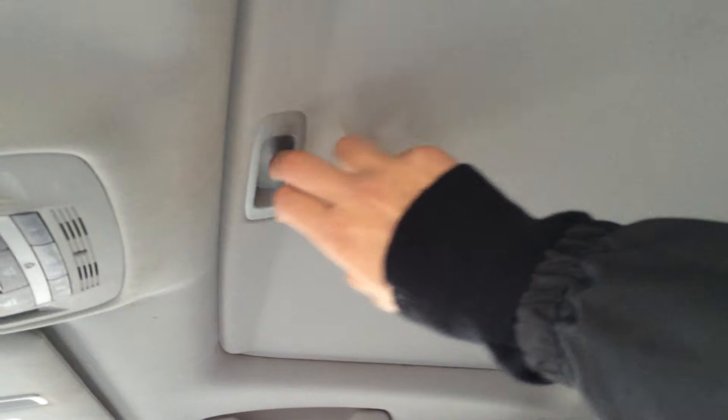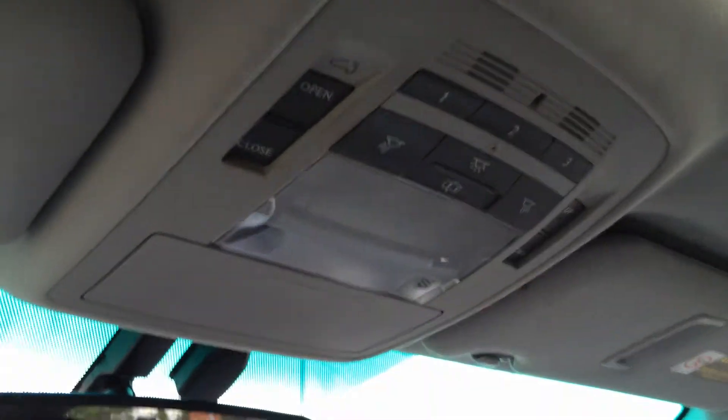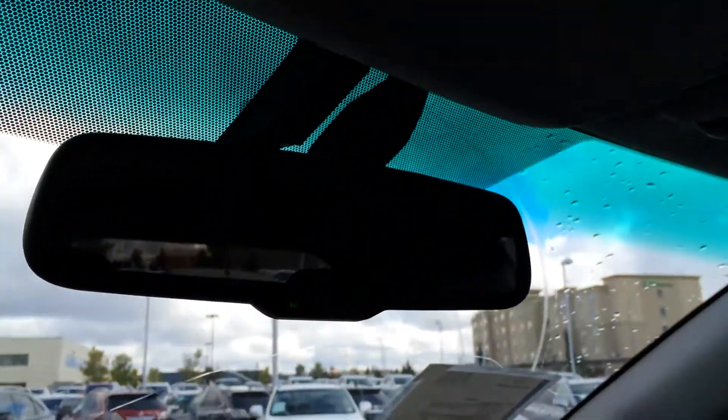You have heated ventilated front seats and a lockable glove compartment. You have a power-tilt sliding sunroof with sunshade — controls are overhead. Plus you have three integrated garage door openers, sunglass holder, and your auto-dimming rearview mirror.